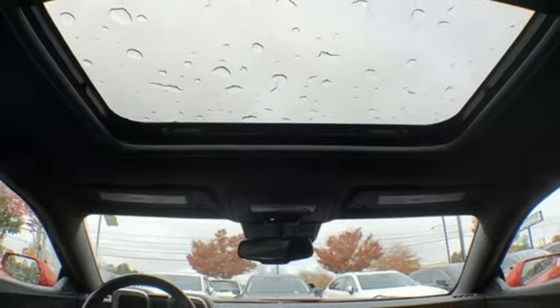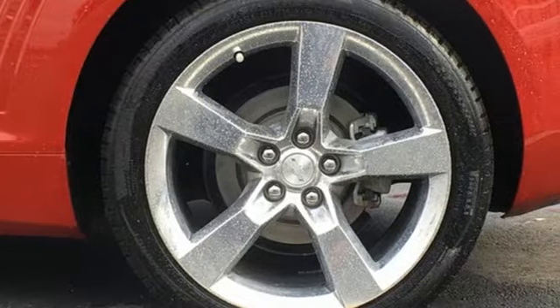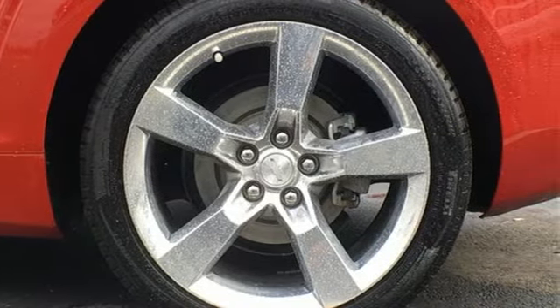In a Chevy, the journey matters more than the destination. There's even more to see in person — take it for a test drive today.